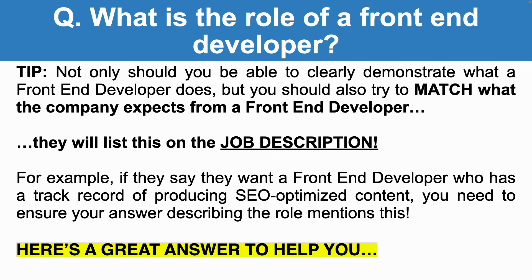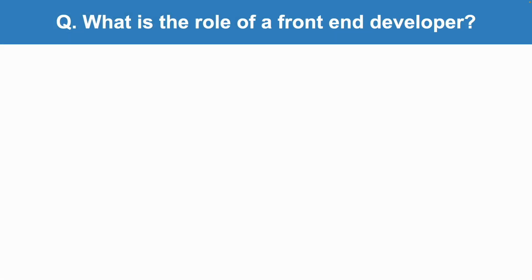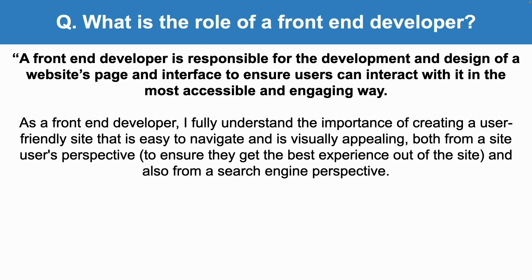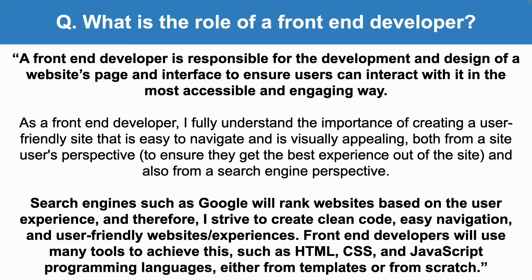What is the role of a front-end developer? A front-end developer is responsible for the development and design of a website's pages and interface to ensure users can interact with it in the most accessible and engaging way. As a front-end developer, I fully understand the importance of creating a user-friendly site that is easy to navigate and visually appealing, both from a user's perspective and from a search engine perspective. Search engines such as Google will rank websites based on user experience, and therefore I strive to create clean code, easy navigation, and user-friendly experiences. Front-end developers use many tools to achieve this, such as HTML, CSS, and JavaScript, either from templates or from scratch.